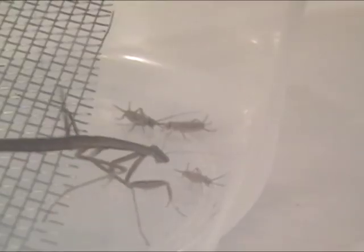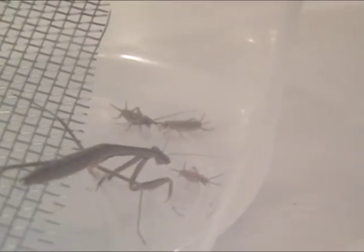The mantis keys on motion. Notice in this next sequence how its attention is drawn to the crickets based on their movement. The mantis is lightning fast — its strike is like a blur. The typical strikes of the mantis in this film took less than two tenths of a second.